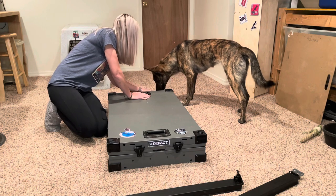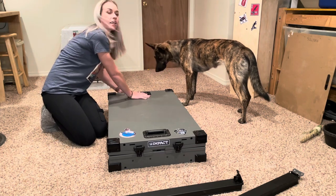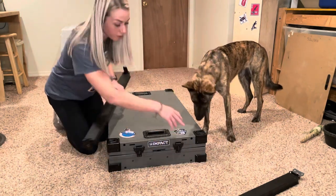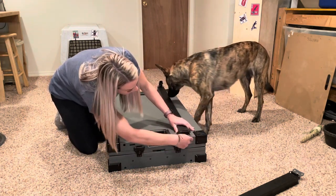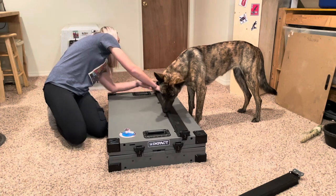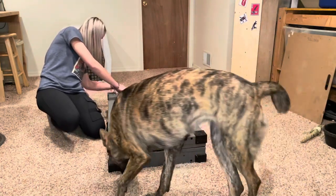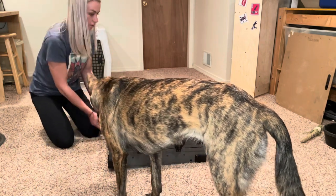I think this crate is somewhere around 35 to 40 pounds. On their site, it's not listed as small, medium, or large — it goes by inches, so this was the 40-inch one. You can see these little slots right here — you just place those on top and clamp it in. Do the same thing to the back. It does have a handle on top so that you can lift it up.